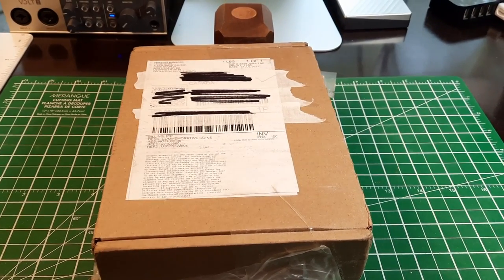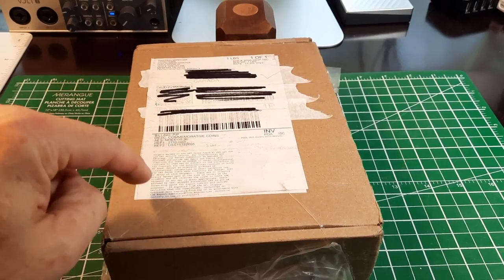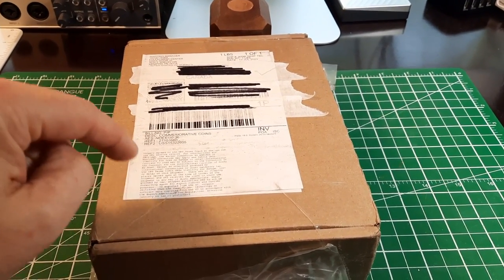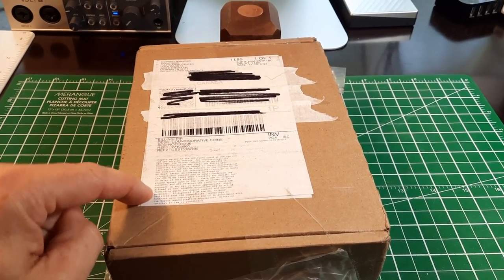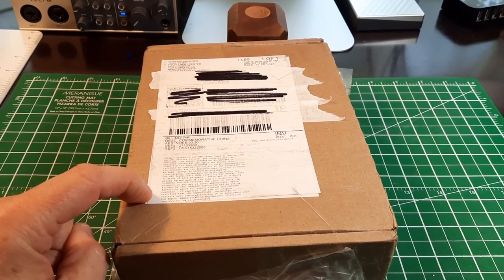Hey everybody, this is Cad Roll Hunter and I got a package from the U.S. Mint. This is my 2023 Morgan dollar — we're going to open it up and take a look, and find out: did I strike it rich with a director's strike? We'll find out.